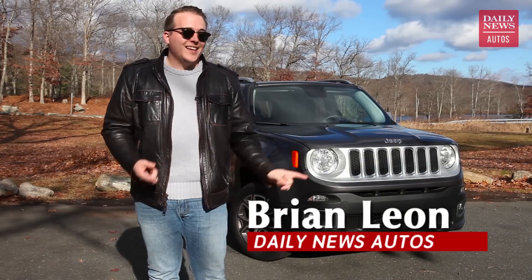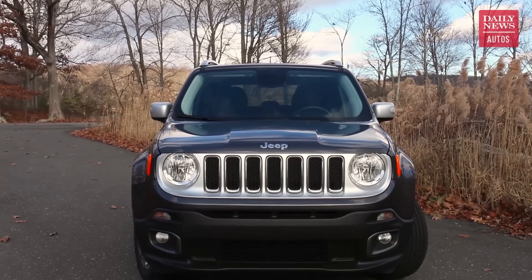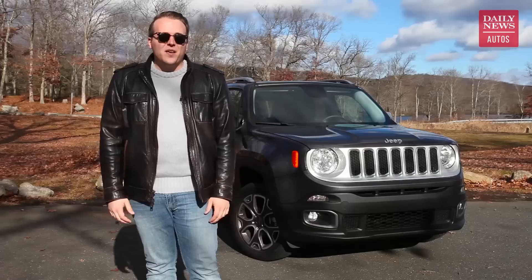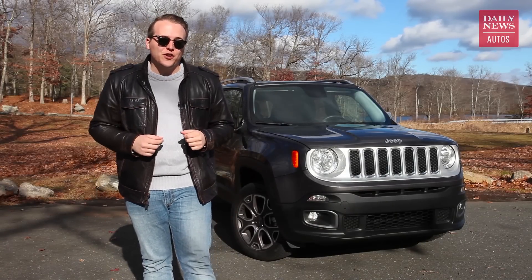Hey, it's Brian with the Daily News Autos. This cute little thing behind me is the 2017 Jeep Renegade. Jeep has had a pretty popular crossover on their hands for a while. It gives a lot of what people want in a relatively affordable and small package, but there's a little bit more than meets the eye with this Jeep, so I want to take it out and show you what that's all about.